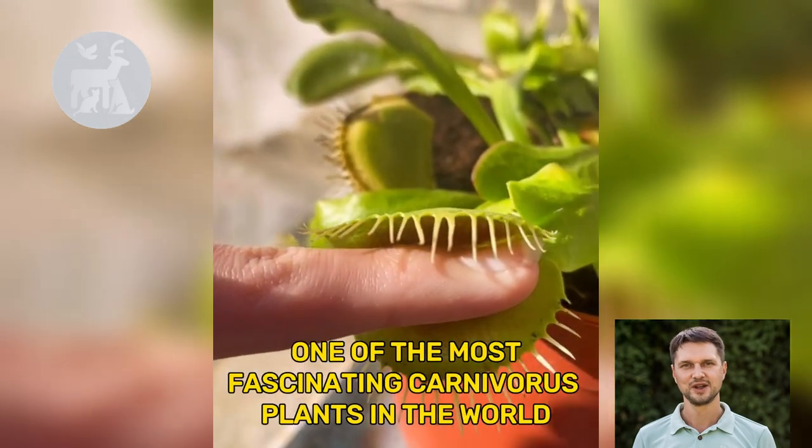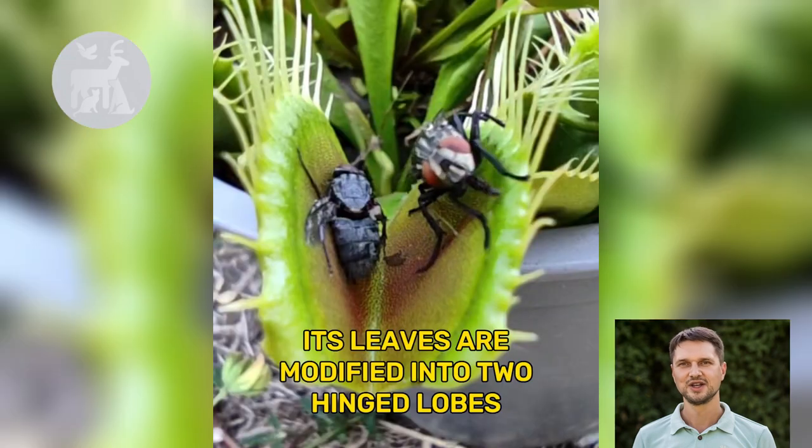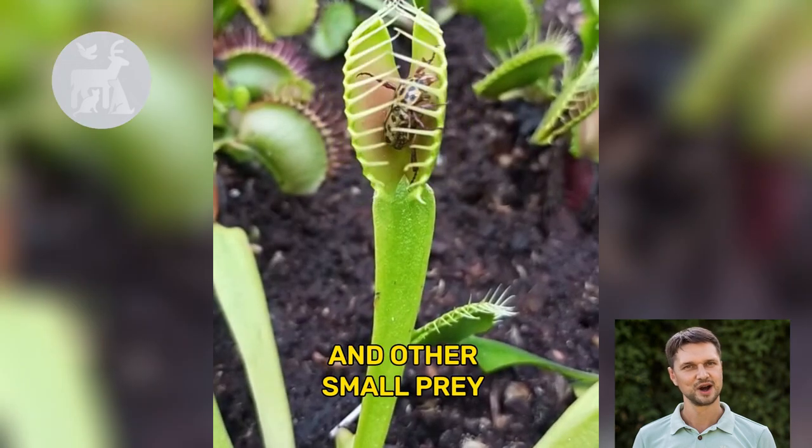Meet the Venus flytrap, one of the most fascinating carnivorous plants in the world. Its leaves are modified into two hinged lobes that can snap shut, trapping and digesting insects and other small prey.